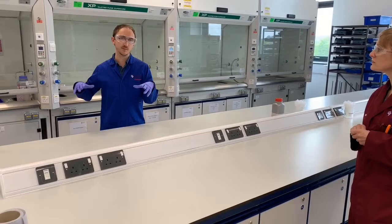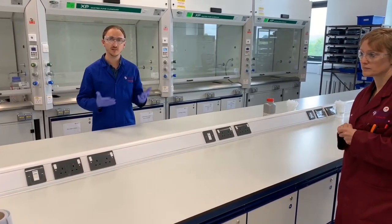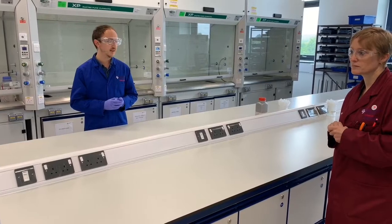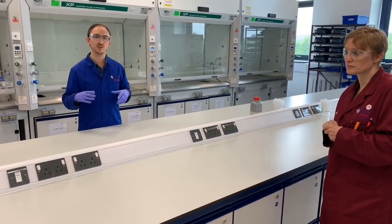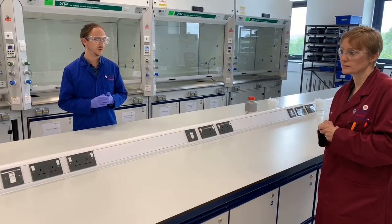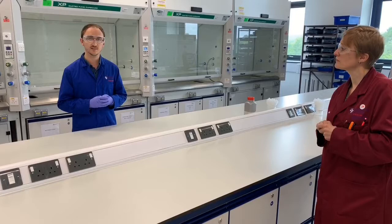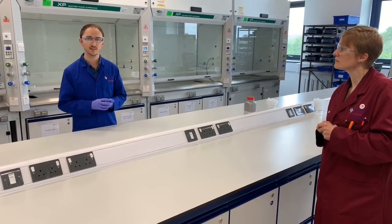The idea is that each PhD demonstrator is a spare pair of eyes in each bay, so we can oversee health and safety and give a hand where a hand is needed. Each PhD demonstrator is also an expert in that experiment happening in that bay at that time, so if any of the students have any issues with their setups or the practical sides of things, we're there to offer a helping hand.